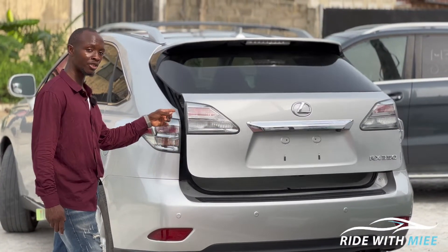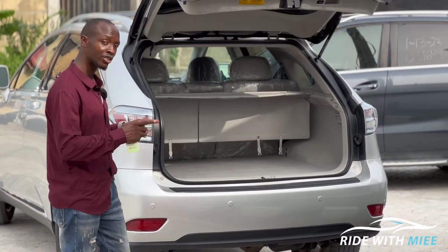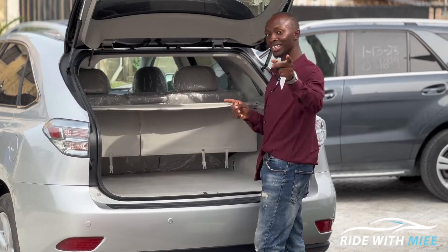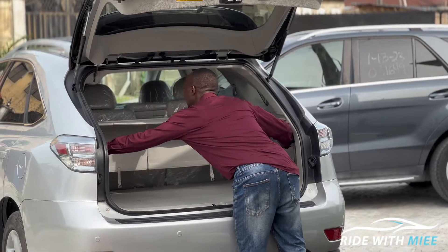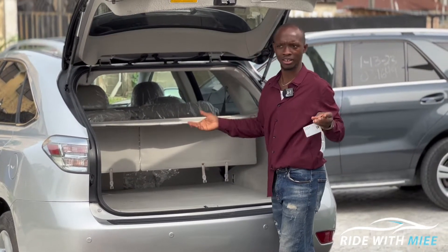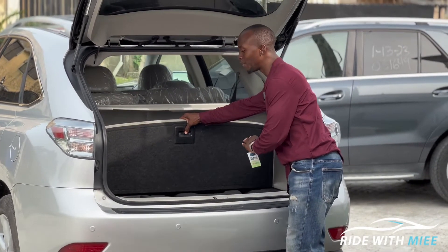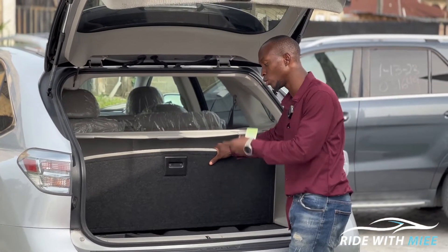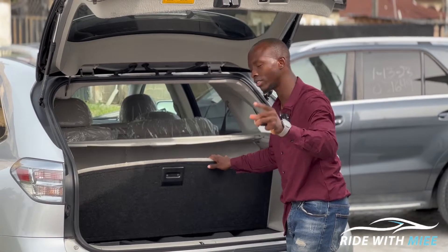At the rear of the RX350, you don't get LED lamps but the lights are still very fine, and there are parking sensors behind the car. The ML350's boot space is wider, but the RX350 has reclining and adjustable rear seats, so you can get more usable space. Lexus also arranges the engine bay very neatly — everything is properly detailed and well-organized.